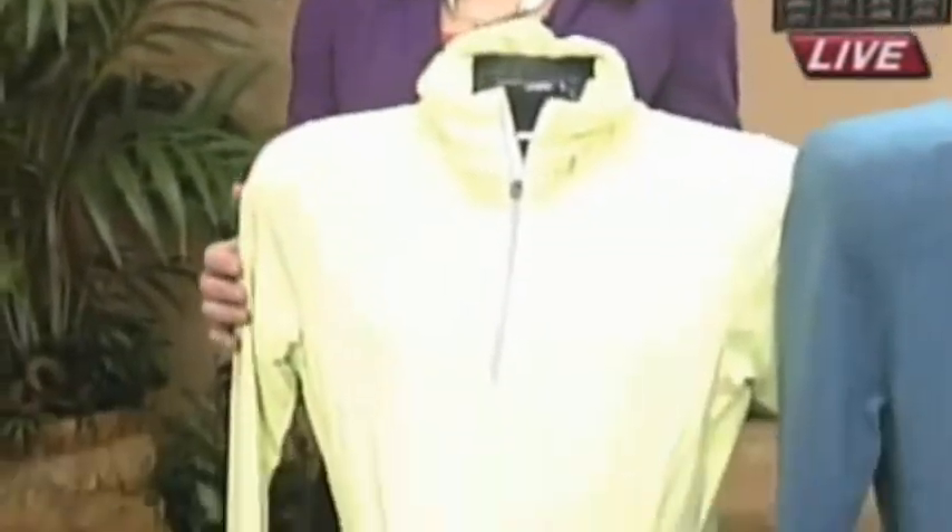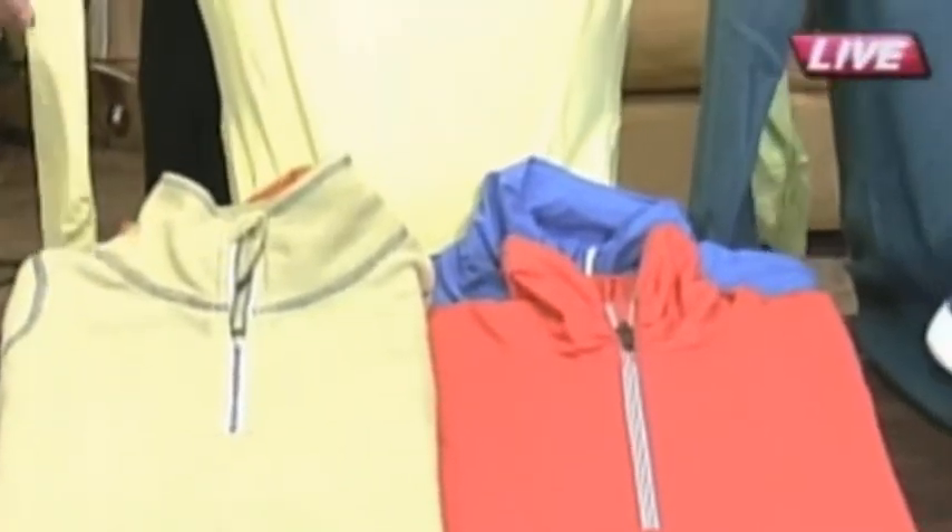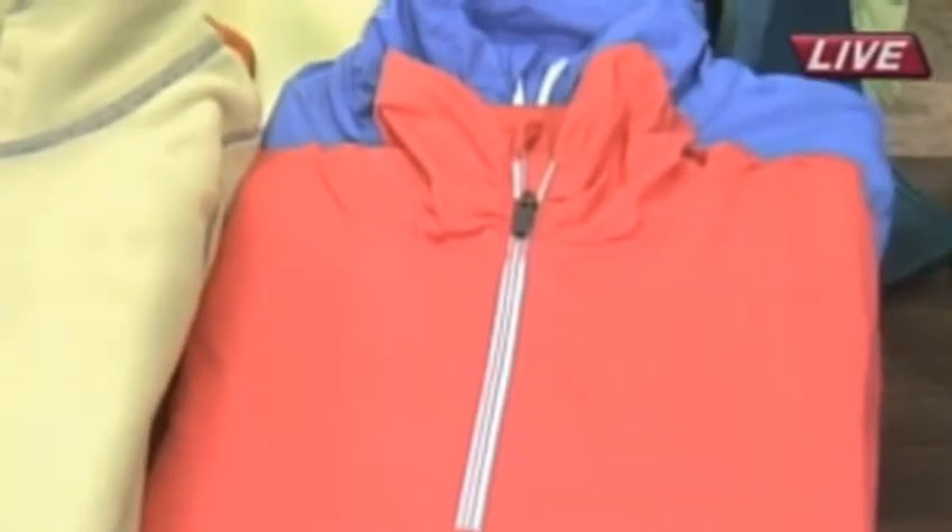This is good for working out because in the spring you might want to take walks. I love all the different fabrics and the vibrant hues of this. That's from Title IX — this is their Paradigm Zip Neck, and it feels like it goes on like butter. It's probably dry fit too, so when you sweat it doesn't get wet. It has the wicking fabric, exactly.